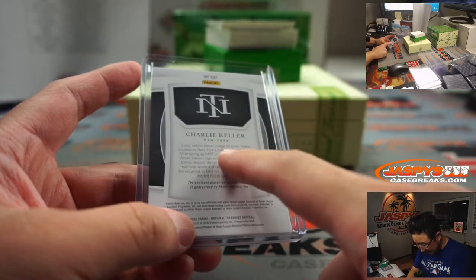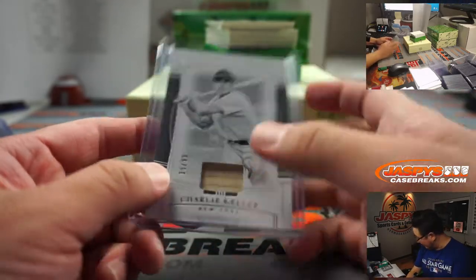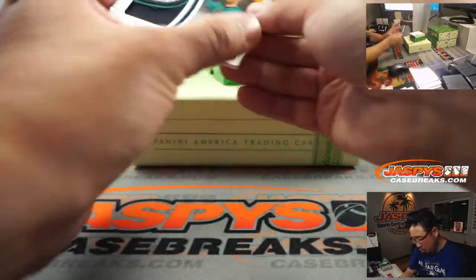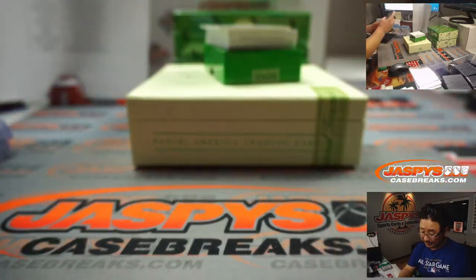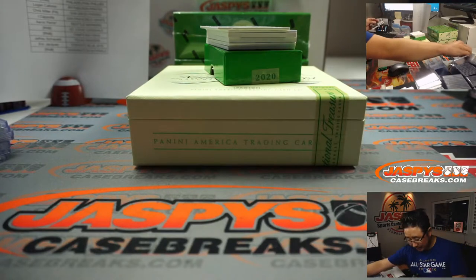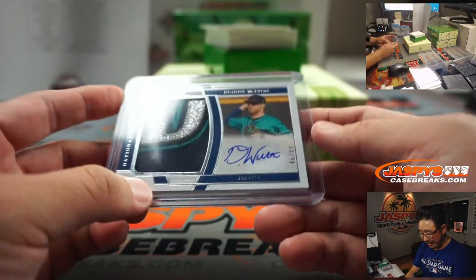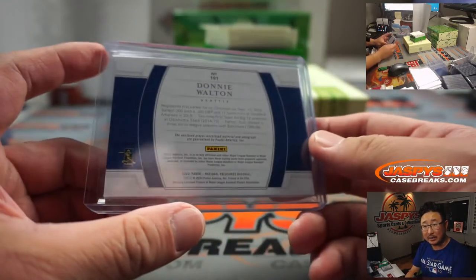There was the Yankees' original number 99. So Yankees 9 goes to Adam Wilson. Look at this patch right here. JazbysCaseBreaks.com — I know NT's not cheap, but when you're getting quality like this — Seattle, 49 out of 99, Donnie Walton, patch and autograph, on-card auto. Aaron Pettit with the Mariners. Last spot mojo.